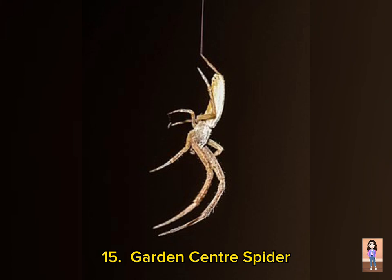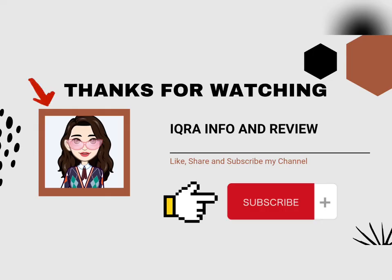Finally, number fifteen is Garden Center Spider, scientific name Uloborus plumipes. It is found in Punjab. Thanks for watching my video. If you like my video, don't forget to like, share, and subscribe.